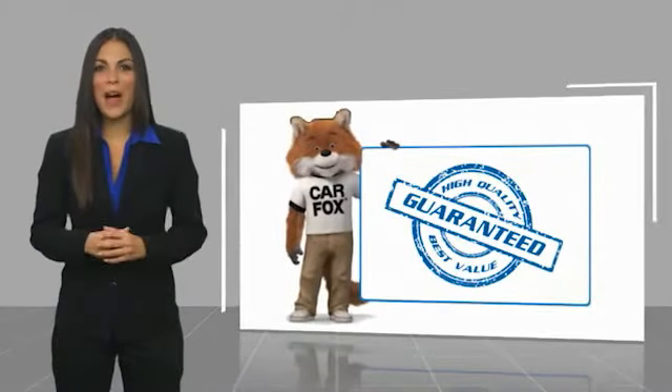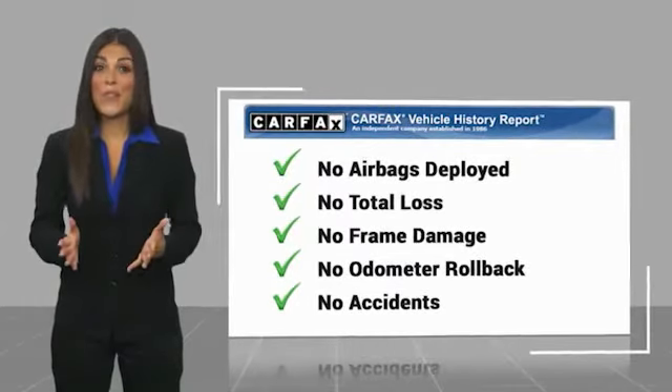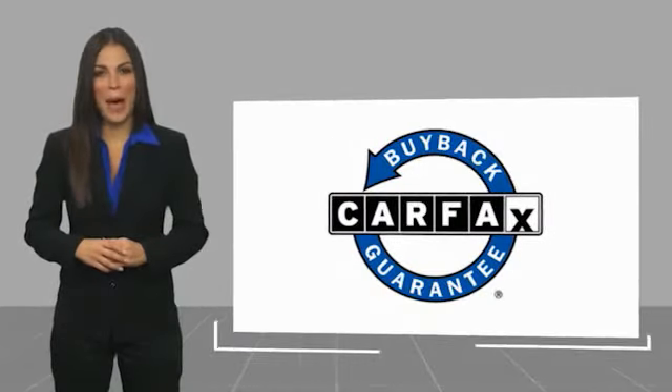Here's another high-quality vehicle with a Carfax Vehicle History Report. Be sure to find a complimentary copy of this report online or contact the dealership. This vehicle qualifies for the Carfax Buyback Guarantee. Take it for a spin today.